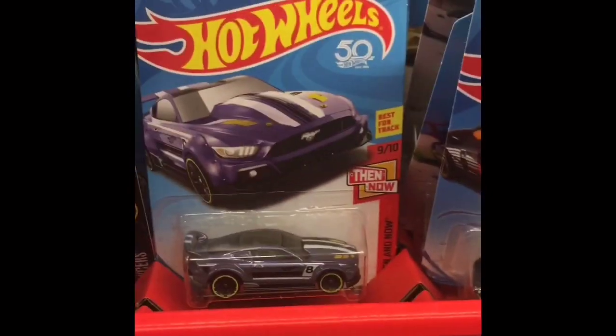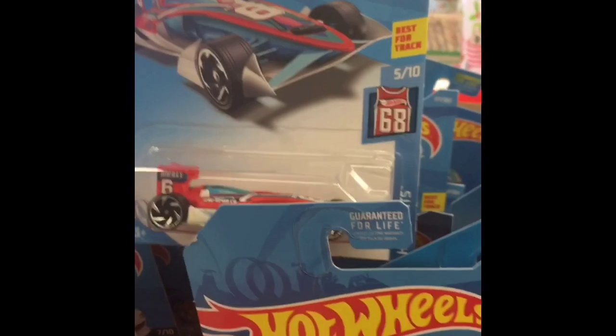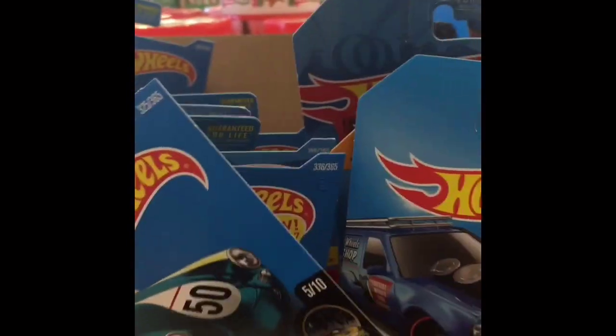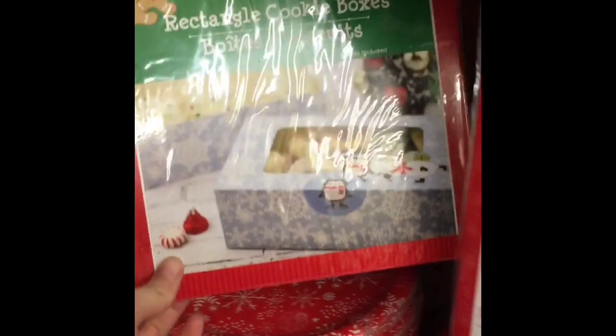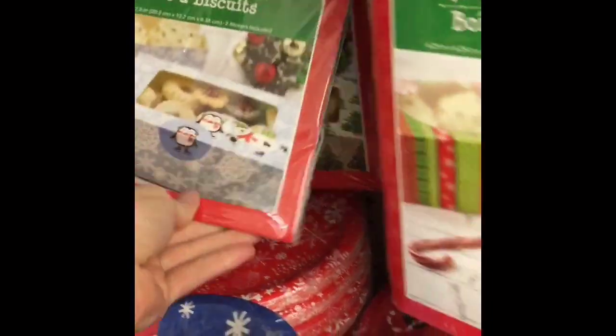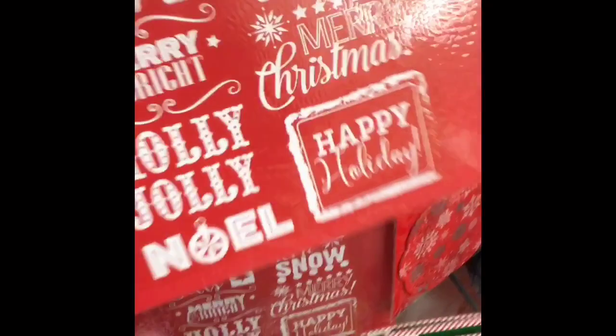They had Hot Wheels — a ton of Hot Wheels — which is cool because a lot of the time when you look at the little cars at the Dollar Tree they're not Hot Wheels, so I thought that was pretty cool. Now I'm looking at the cookie boxes. I think this is a fun way, if you have to bring some cookies to a work Christmas party or family Christmas party, to just get a Dollar Tree cookie box, put some cookies in it, and it'll make it look more homemade and thoughtful.